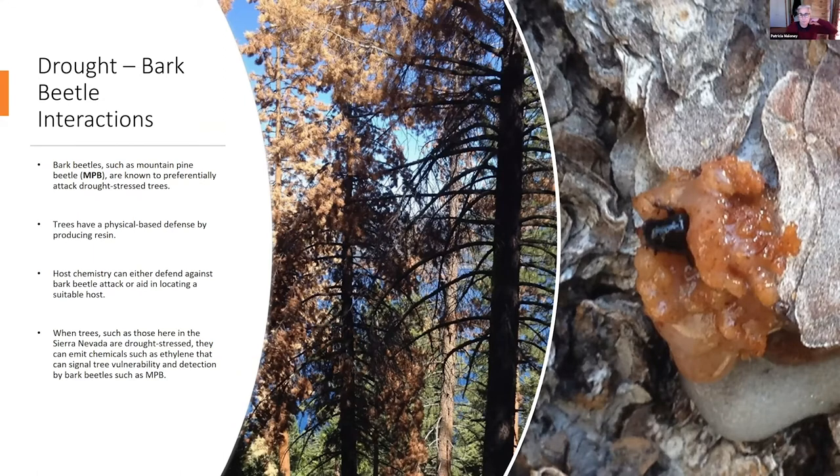Bark beetles such as mountain pine beetle are known to preferentially attack drought-stressed trees. Trees have a physical defense by producing resin — the picture on the far right shows a pitch tube, which mobilizes resources and basically pitches the bark beetle out. What was striking about the drought and mountain pine beetle-killed trees or sugar pines in the Tahoe Basin was that over 90% of the sugar pine trees that were dead from mountain pine beetle had no evidence of pitch tubes on them. Host chemistry can also defend against bark beetle attacks or aid in locating a suitable host. When trees were drought-stressed, they can emit chemicals such as ethylene, which can signal tree vulnerability and detection by bark beetles.